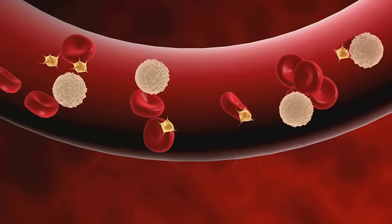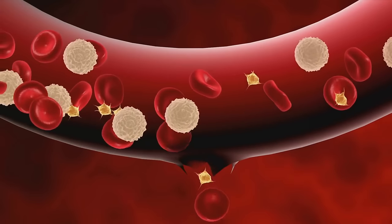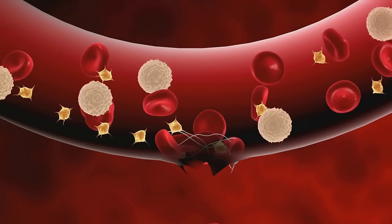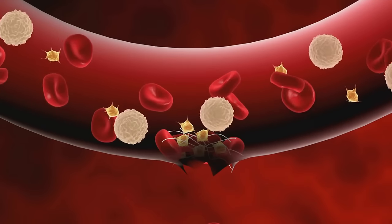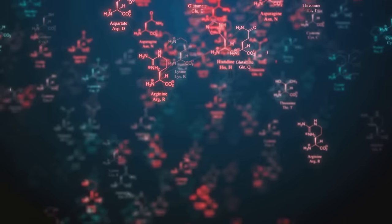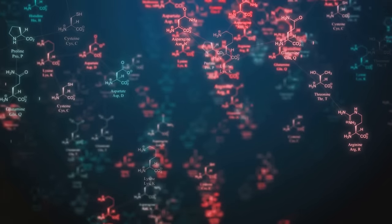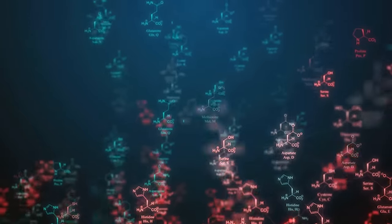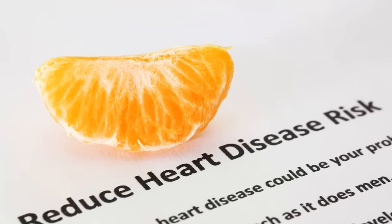Our fourth biomarker is homocysteine — an amino acid in your blood. When its levels are high, it can damage your arteries and promote blood clot formation, heightening your risk of cardiovascular diseases. Homocysteine levels can be influenced by diet, particularly intake of vitamins B6, B12, and folic acid.